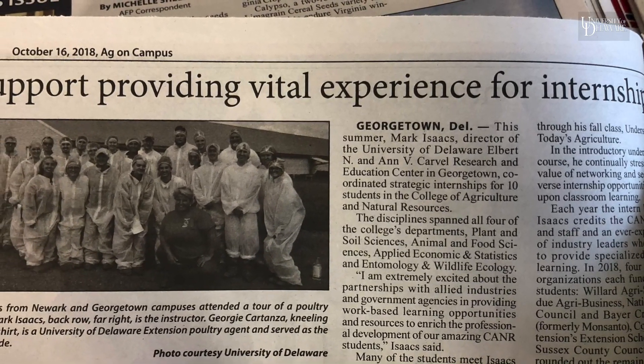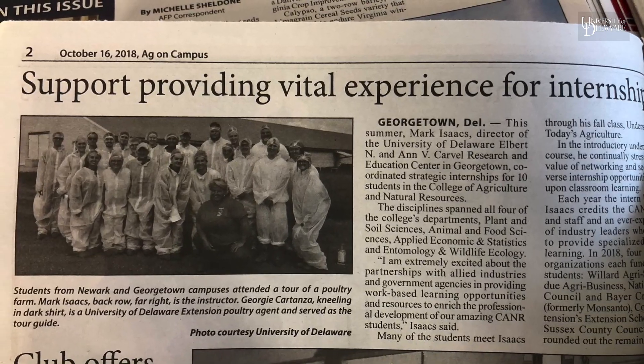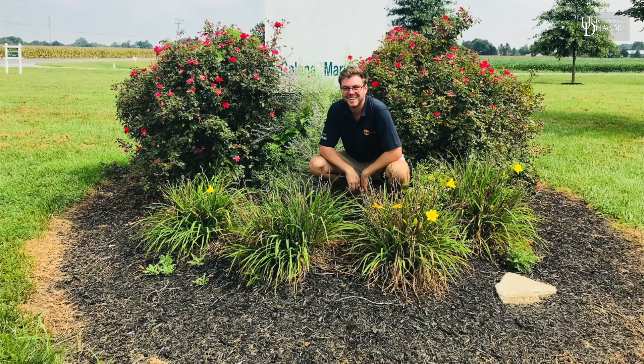Interested students are placed in a robust, tailored internship program, matching their interests with representatives from an array of industries.